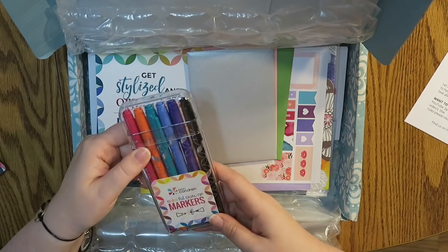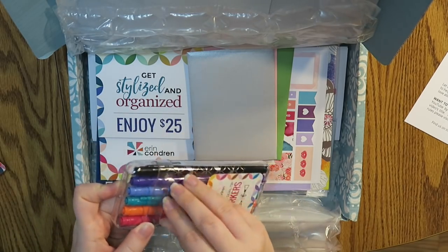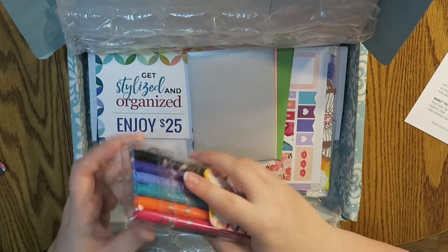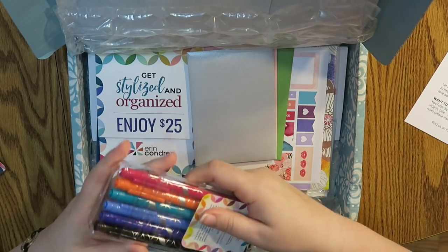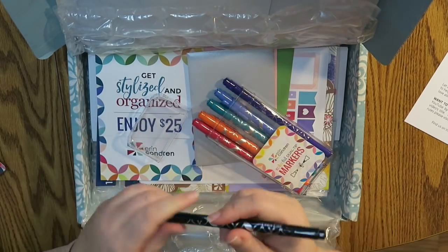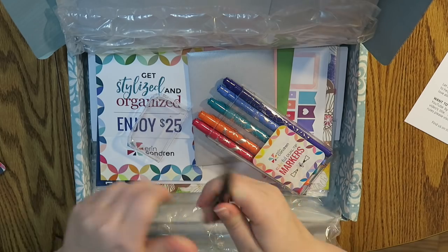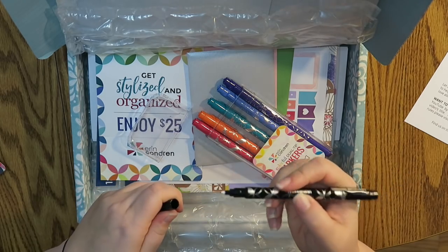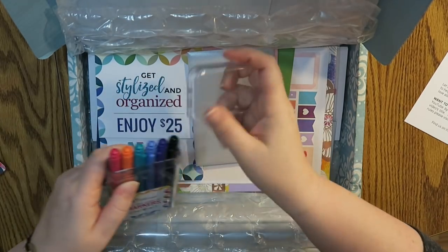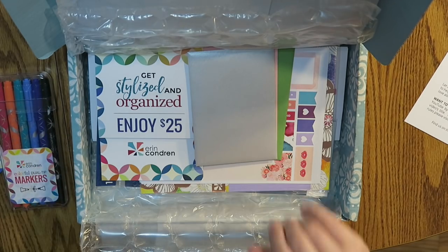And we've got the colorful dual tip markers. I've never tried any of the Erin Condren pens before, or any of their writing utensils for that matter. So I'm excited to use these. Let's take a look at them. Okay so this side is like a medium tip and this side is the fine tip. Oh that's cool. I'll put these back in for now and then if I get something to write on I'll do some writing for you guys.